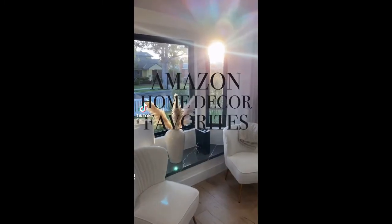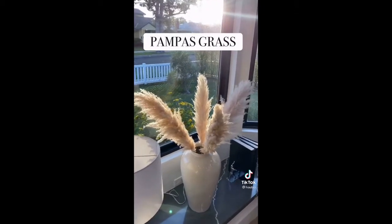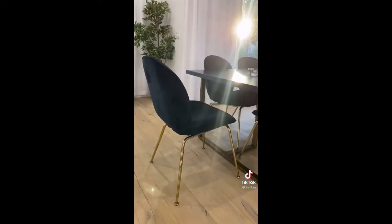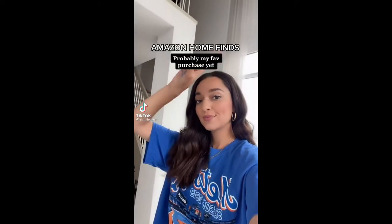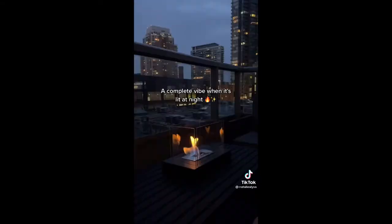Amazon home decor favorites: pampas grass and dining chairs. More pampas, more pampas.